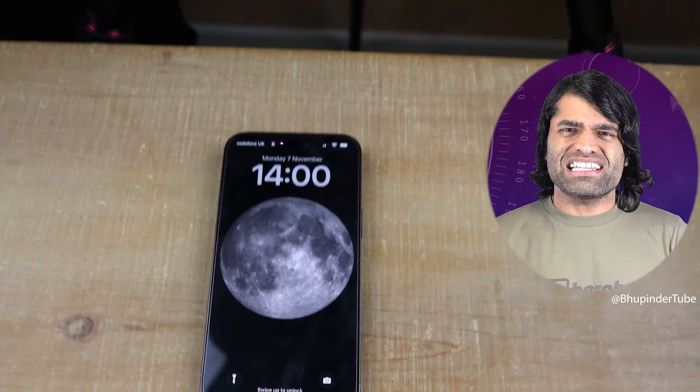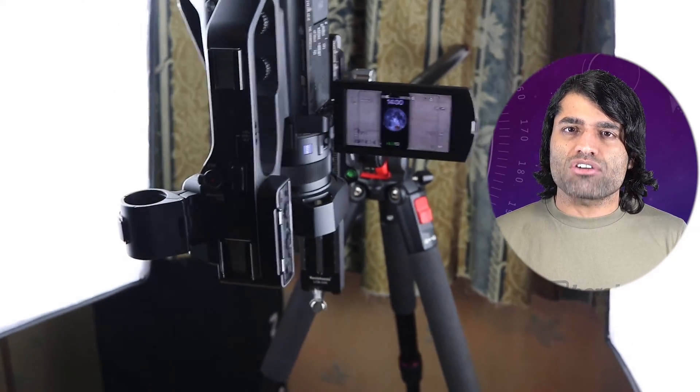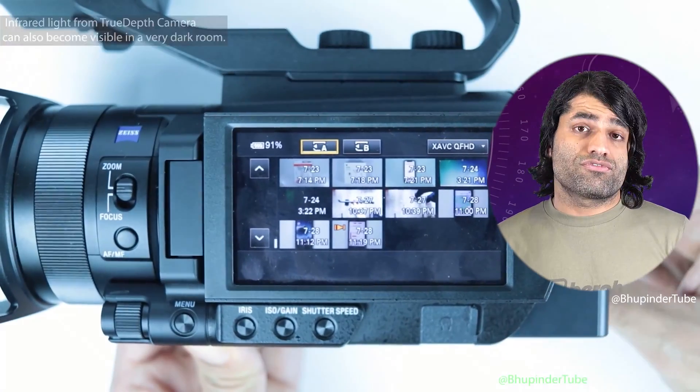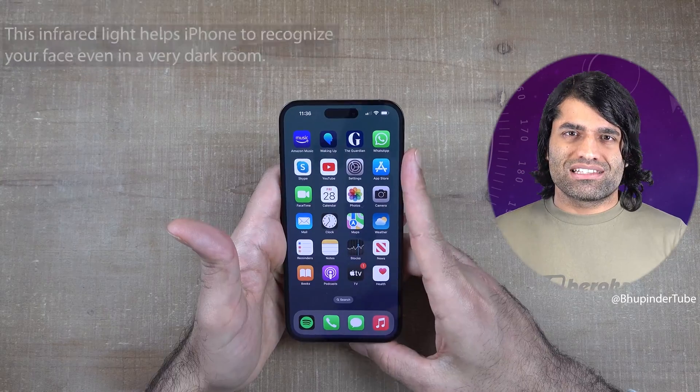Usually, this infrared light is not visible. It can become visible when recording using certain types of cameras that can detect infrared light — like my camera. Infrared light coming from the True Depth Camera can also become visible in a very dark room.